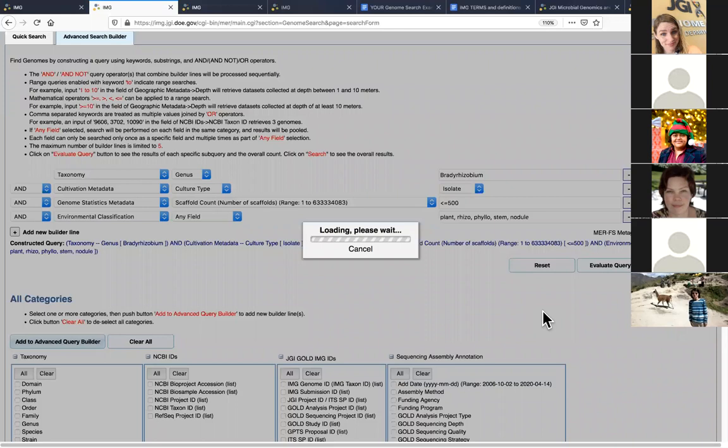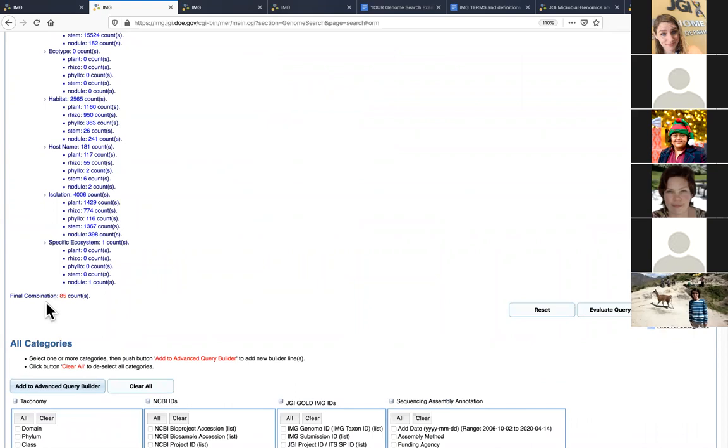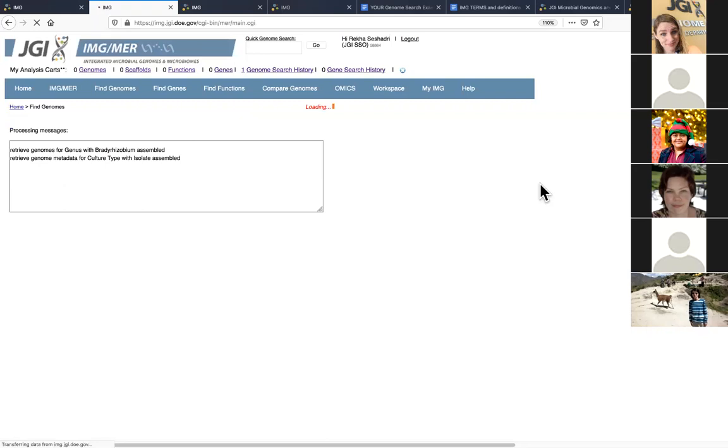Once the page loads, you'll see actually a lot more Bradyrhizobium isolate genomes — fewer than 500 fragments — associated with any of those terms across all metadata categories. Now I have 85 Bradyrhizobium isolates that originate from a plant. I'm happy with this subselection. I hit search and have a table that regenerates. As Natalia likes to say at our workshops, all the good stuff is at the bottom of the page.